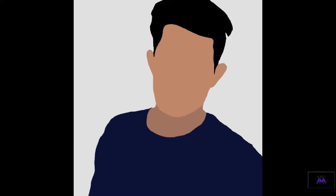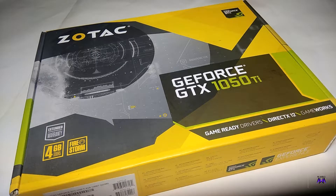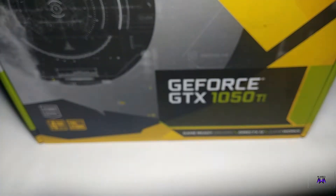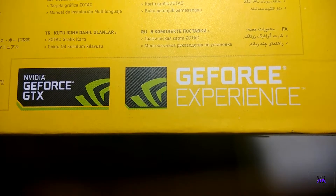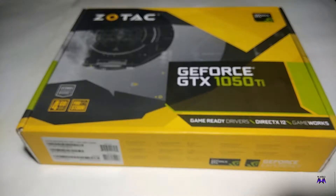Hey guys, Zeb here from MyWallet. In this video we have the best budget gaming graphic card under 15,000 rupees. It can play any game at 1080p with 45-60 fps. This is the unboxing video and the review video of the graphic card.